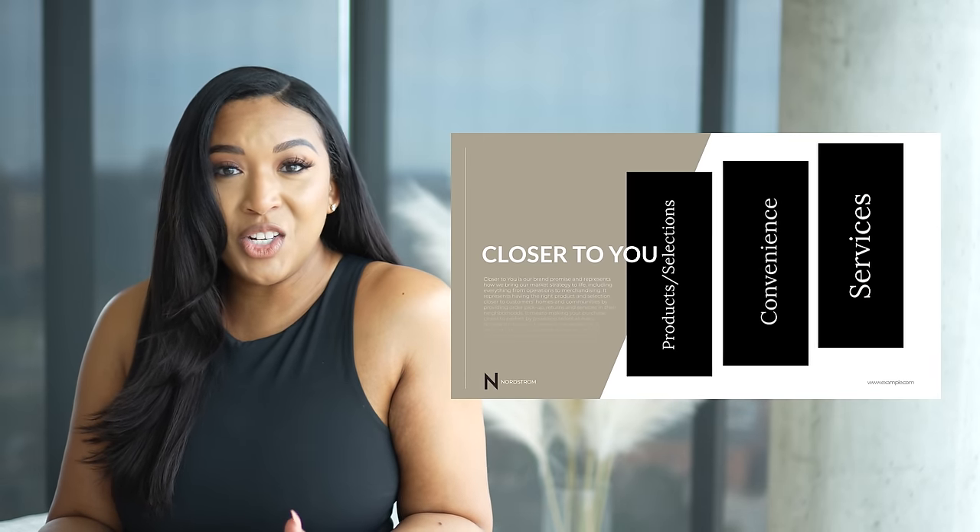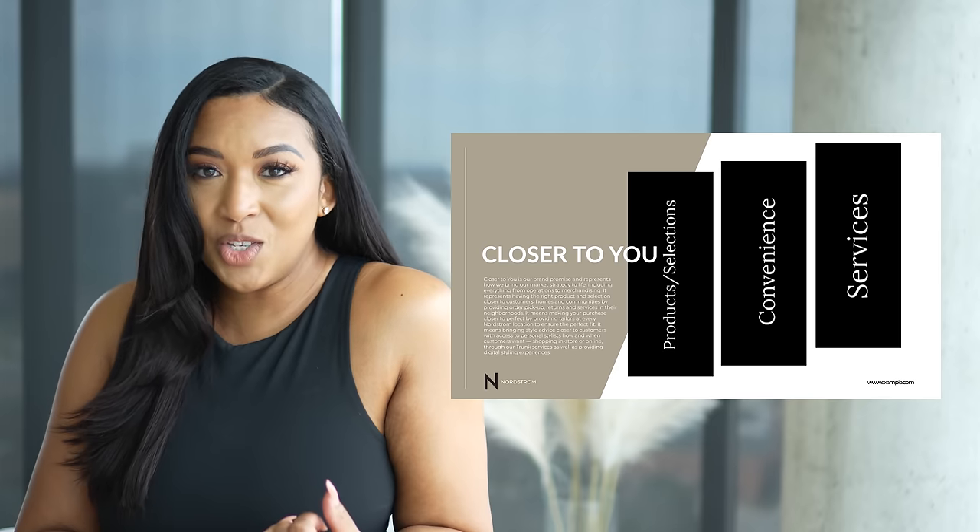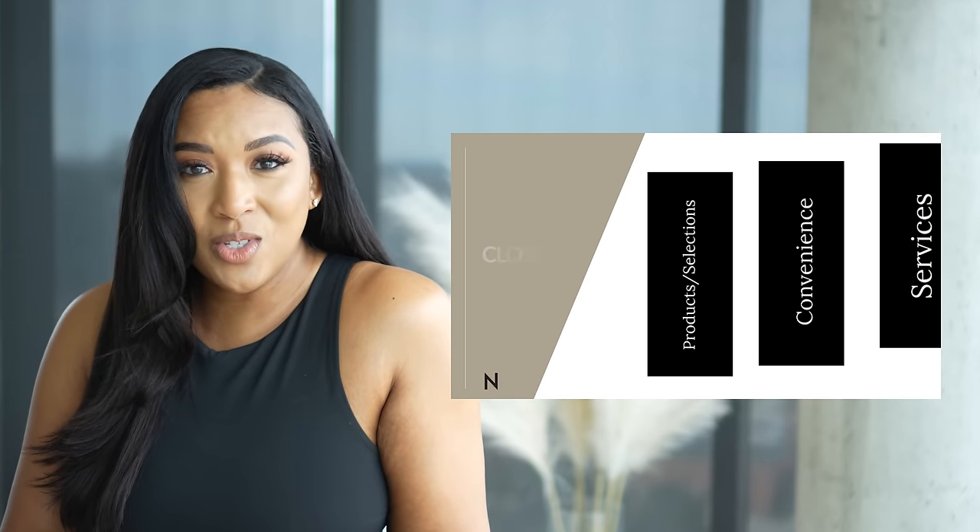I'm feeling very chic with this outfit — that's all thanks to Nordstrom's and their Closer to You focus, which is their brand promise to provide the right products and selections with in-store and online shopping, pickup and return services, plus accessible tailoring and personal styling services. I feel like I'm in a transformation period in my life — things are changing, I am growing — and I want my wardrobe to do the same. I think it'll be really interesting to hear what their personal stylist has to say.